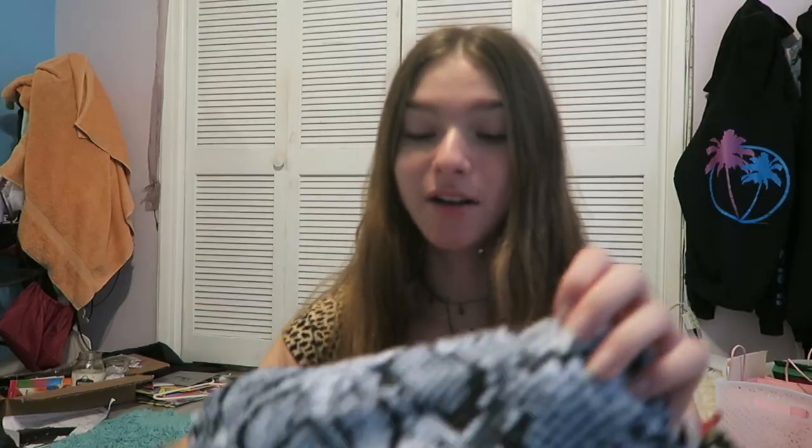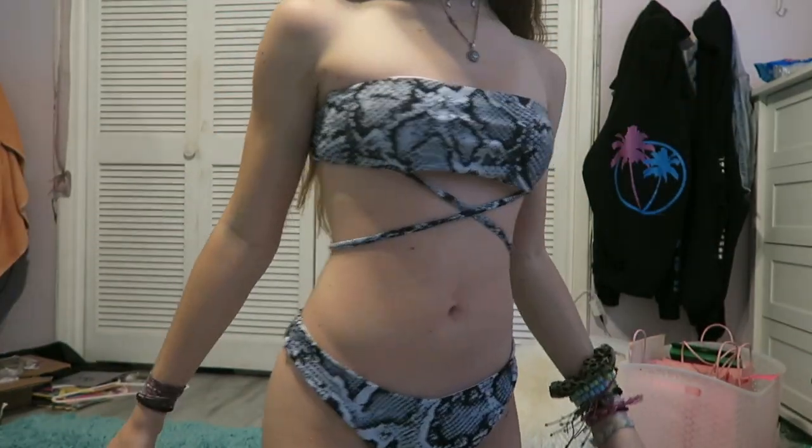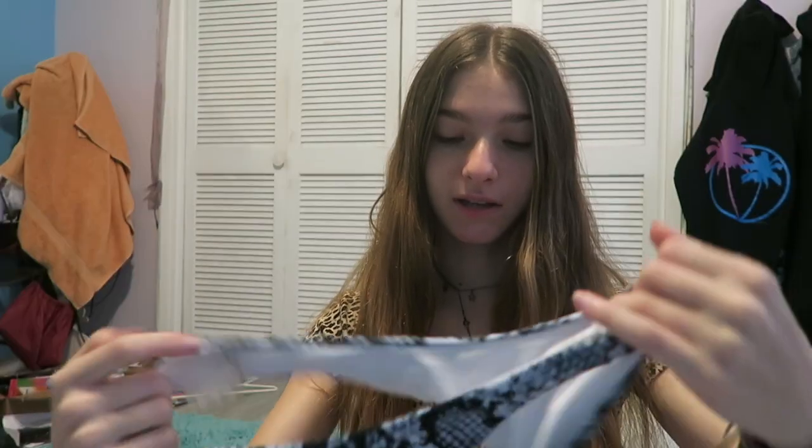This next bathing suit is also from Zaful. It's this snakeskin bandeau bathing suit, but it ties around the waist, and it's so cute. As you can tell, I like animal prints.